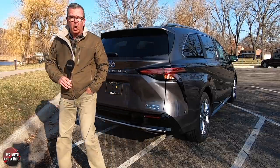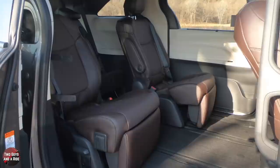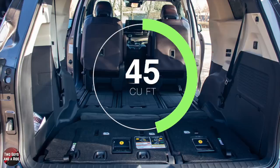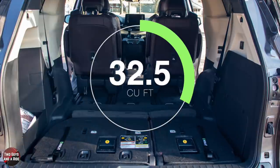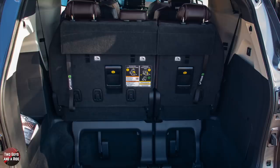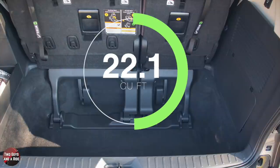Let's take a look inside at the cargo. Total passenger volume is 162.5 cubic feet. Max cargo volume behind the front row is 101 cubic feet. Max cargo volume behind the second row, 75.2 cubic feet. And max cargo volume behind the third row, which gives you that deep well, 33.5 cubic feet.